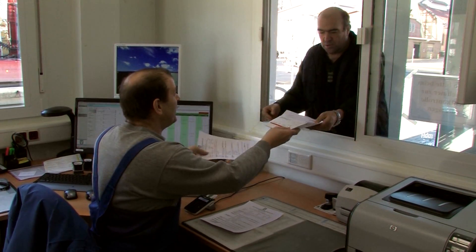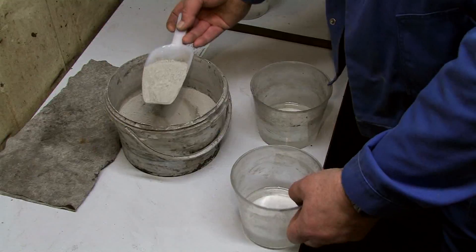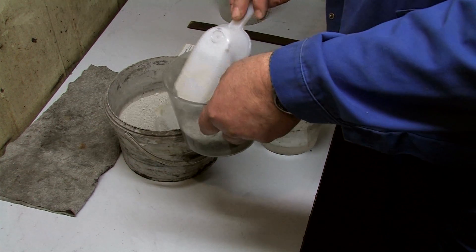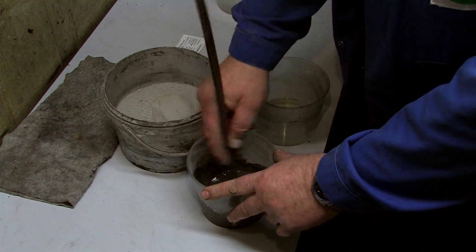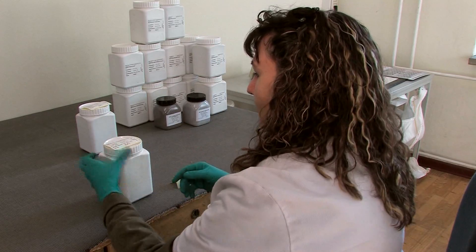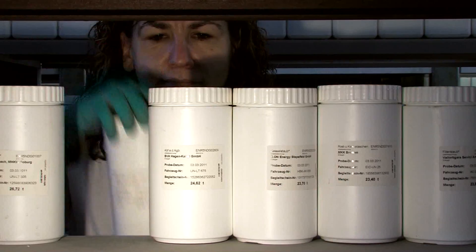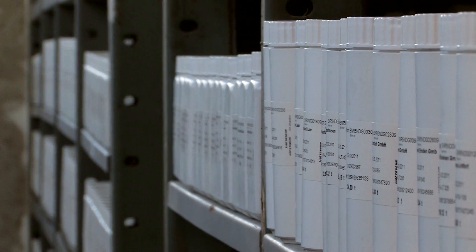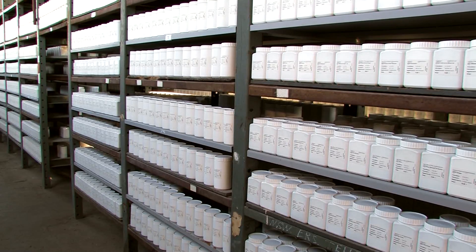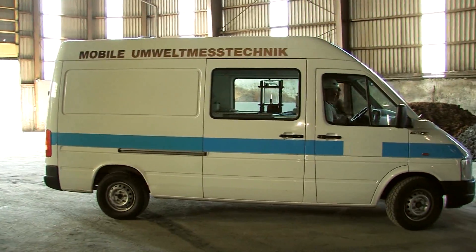Quality checks are essential, an obligation that NDHE takes very seriously. Samples are extracted from all deliveries before they're unloaded. The material is visually inspected and checked for odours. Then a sample is taken and labelled. A representative sample is created which is then analysed by an independent lab. A further sample is stored in the company's sample room, where it's stored for at least a year. The local mining authority and the Office for the Environment carry out external checks unannounced.